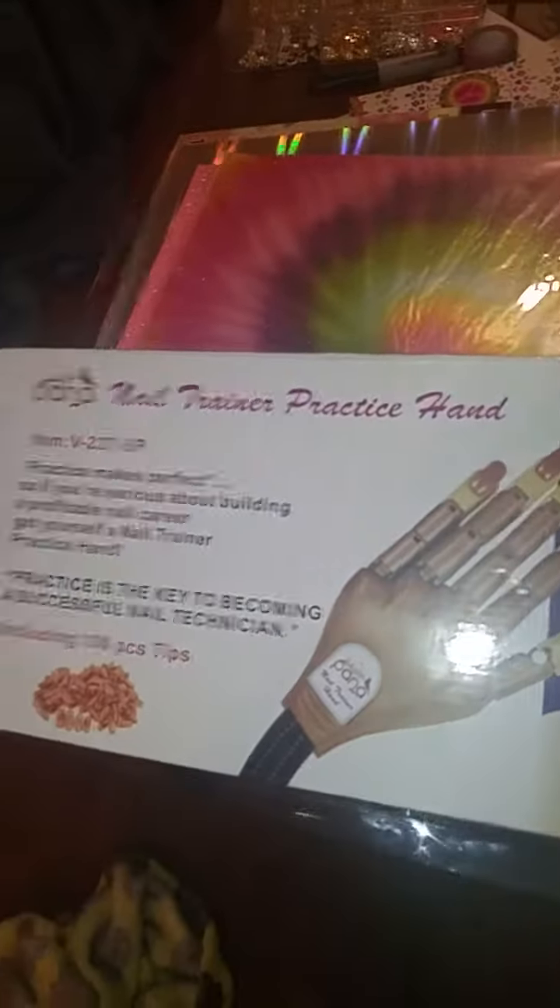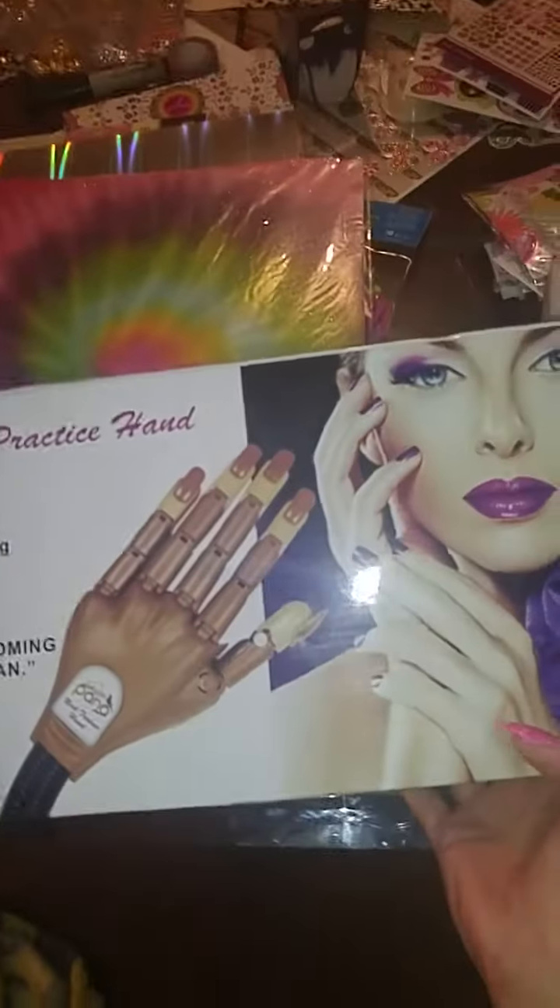And then I got this from eBay — a nail trainer! I'm super excited to set it up and see how it works out. I got that from eBay today. I wasn't expecting it until tomorrow, but yeah, it's my small haul.